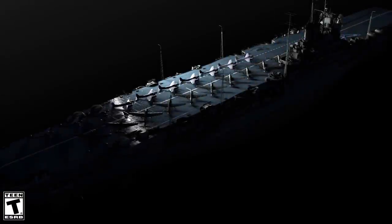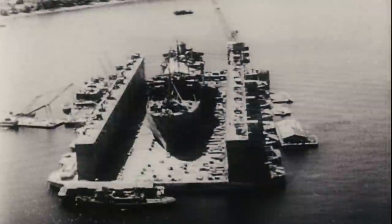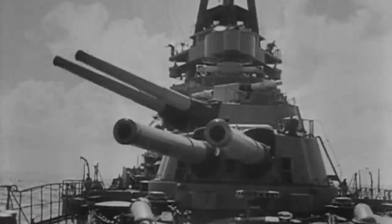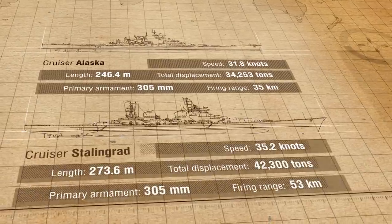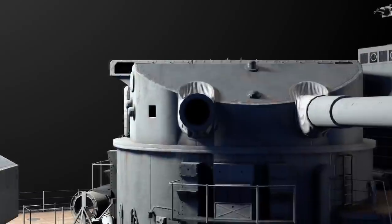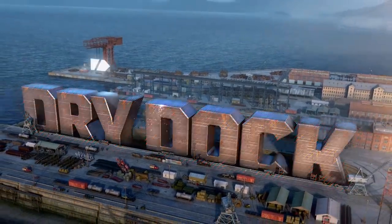Some were destroyed in battle, others weren't completed. Some are laid up and can only dream about battles. But now they're getting a new lease of life. We recreate ships accurately according to their historical blueprints and send them into battle. World of Warships: Dry Dock.